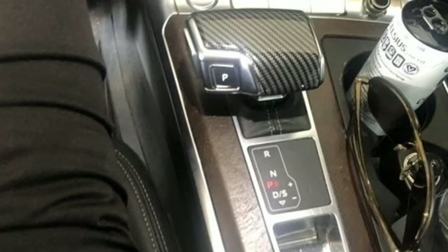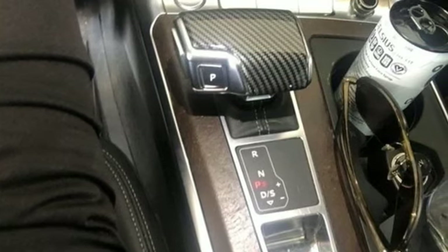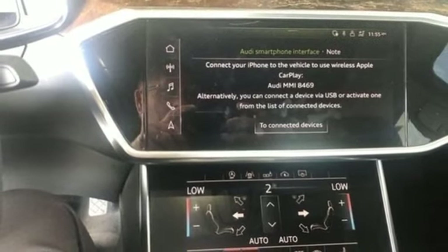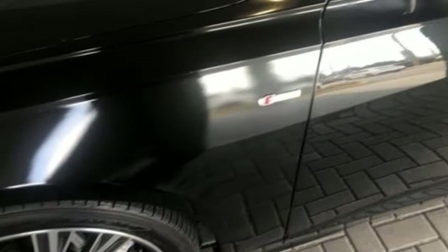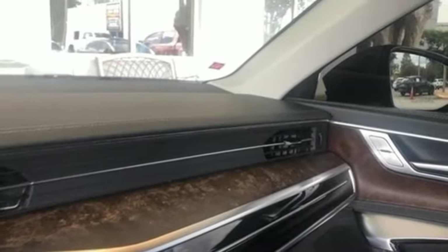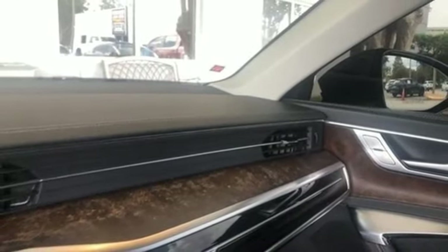A great vehicle is comprised of great features, like this integrated navigation system with voice activation, front heated leather bucket seats, a refrigerated box located in the glove box, aluminum wheels, auto shift manual transmission, and four-wheel drive.